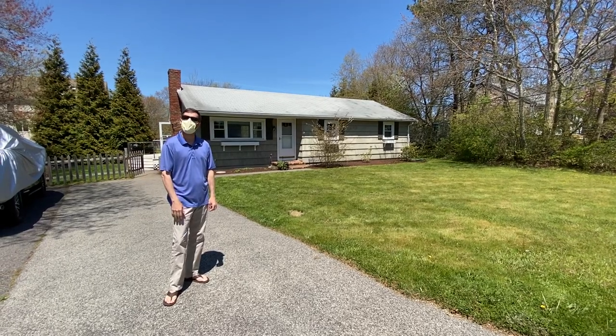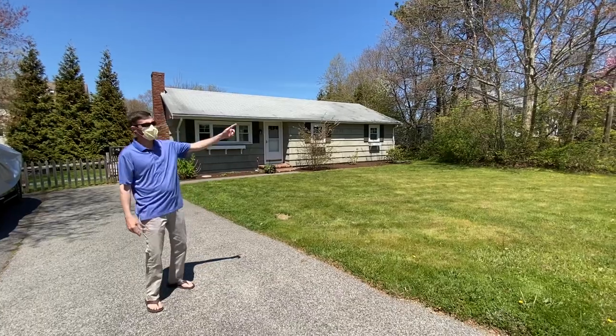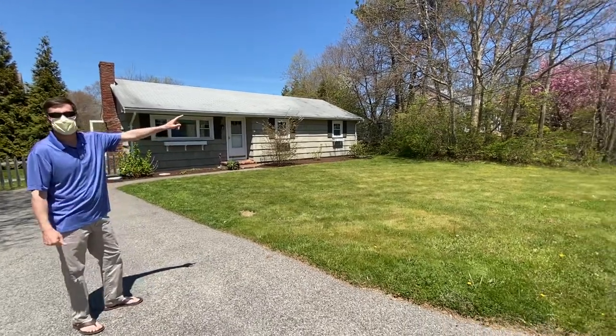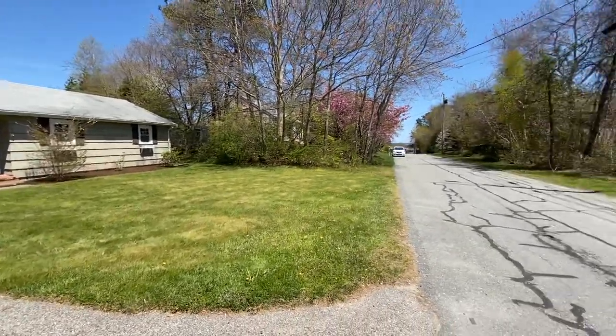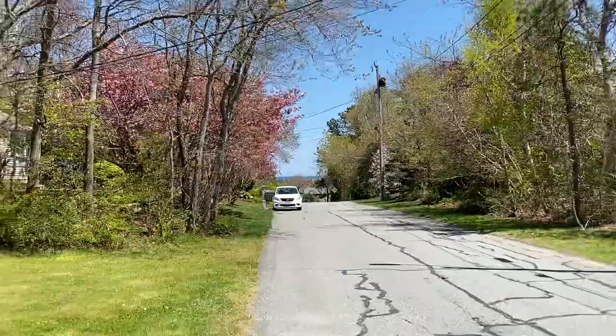Hello, welcome to 68 Sacum Drive in Sagamore Beach. As you can see, we are right down the street from Scusset Beach. You can see the water down there. Beautiful neighborhood.